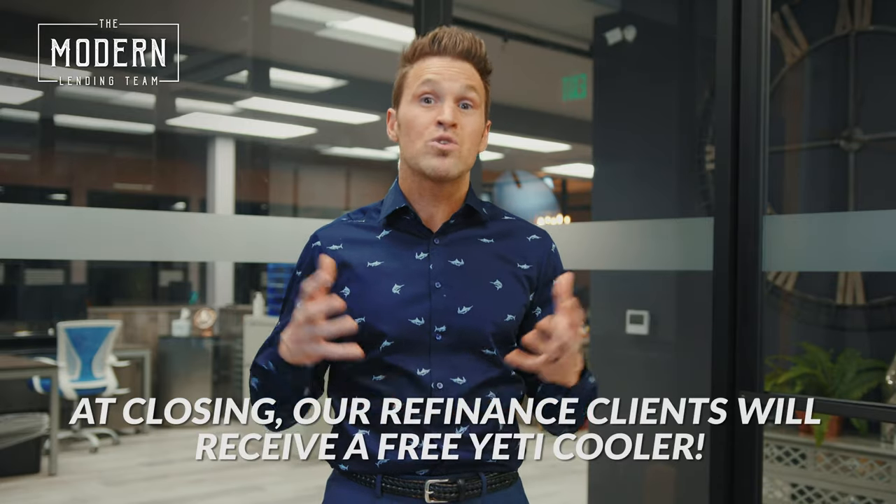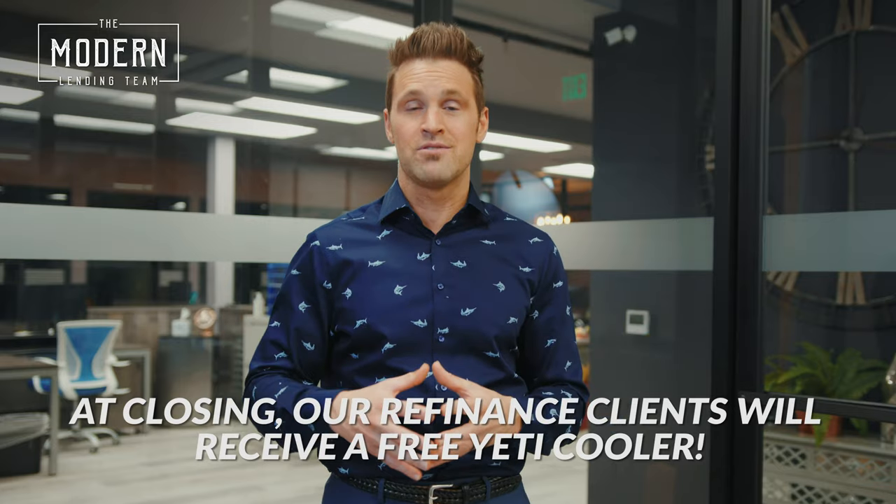And on top of it, for any one of our clients that closes a refinance with us — on top of all that — we send you a free Yeti cooler at closing as a little thank you gift. So what are you waiting for?